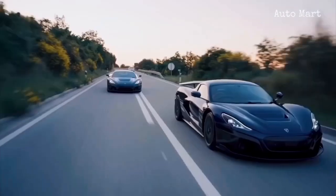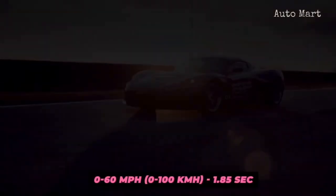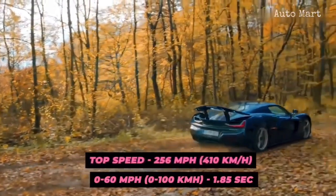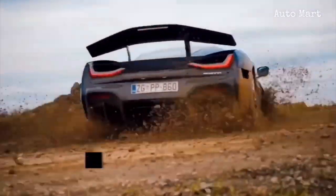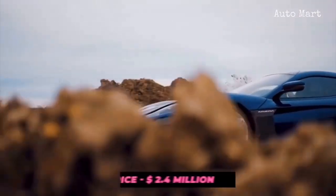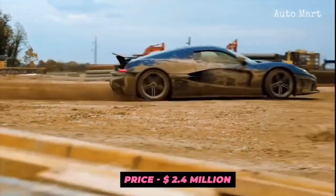Resultantly, it rockets from 0 to 60 miles per hour in just 1.85 seconds and has a top speed of 256 miles per hour. Another surprising feat is its ability to run for 340 miles on a full charge with minimal degradation in performance. The lightning-fast electric car will cost $2.4 million, and only 150 examples would ever be produced.